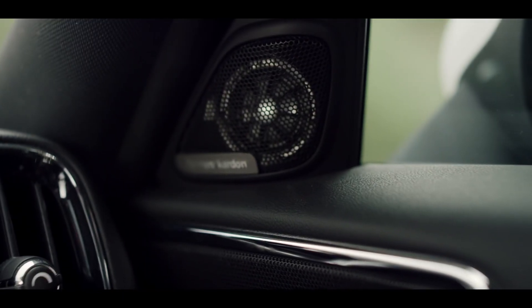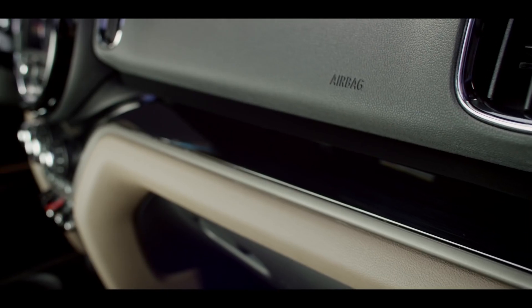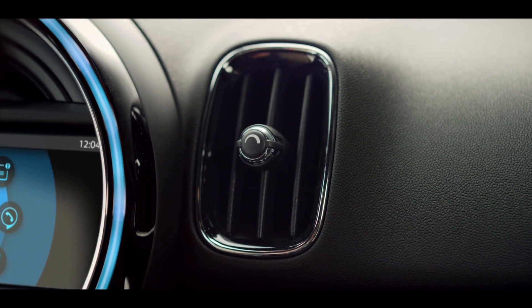all embedded in an interior using high-quality premium materials, finished by masterful craftsmanship. The new Countryman proves that quality is in the details.